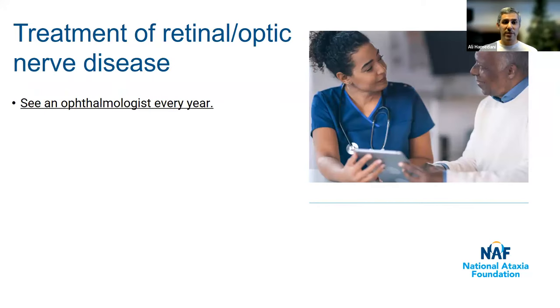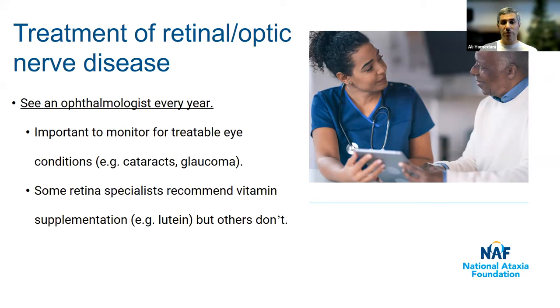What to do for retinal and optic nerve disease in the setting of genetic ataxia? The most important thing is to see an ophthalmologist every year. Glasses cannot overcome vision loss due specifically to a retinal or optic nerve problem, but seeing an eye doctor is still very helpful. Glasses may help a little regardless, and it's also important to monitor for other treatable eye conditions such as cataract or glaucoma, which can occur independently of ataxia. Additionally, for certain retina problems, some doctors may recommend vitamin supplements, depending on the specific retinal condition.